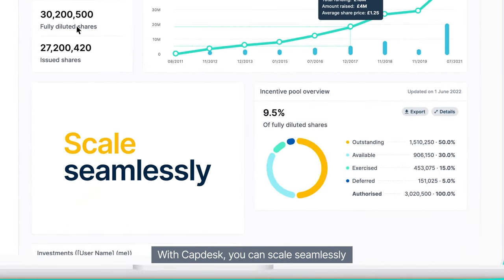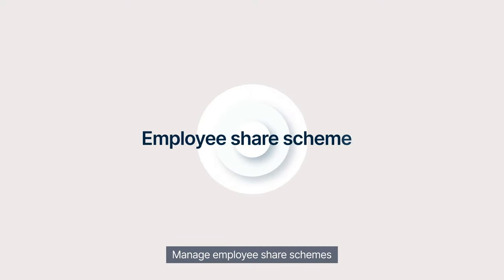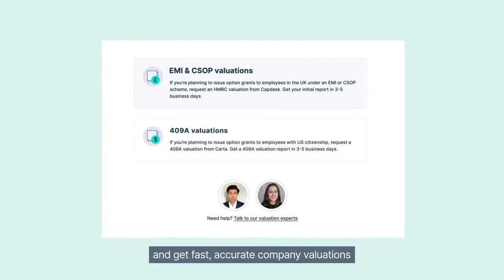With Capdesk, you can scale seamlessly, adding new investors, share classes and currencies to your cap table. Manage employee share schemes from setup to issuances and online exercises, and get fast, accurate company valuations from our in-house team, all on one platform.